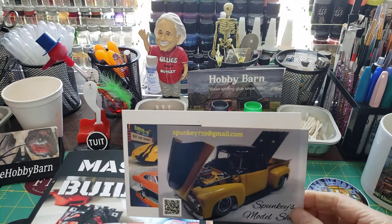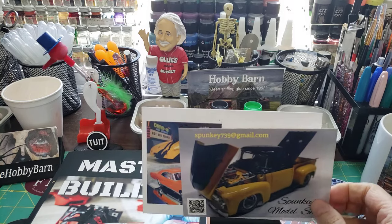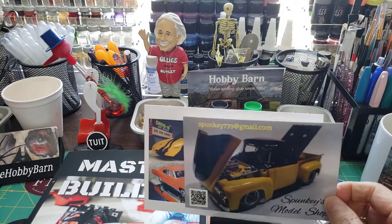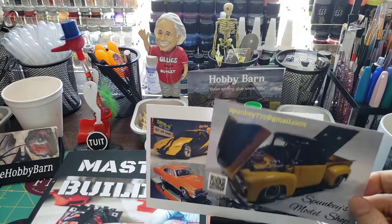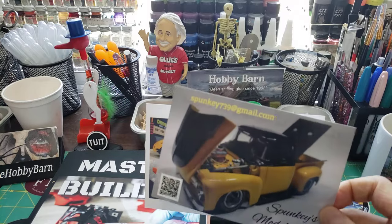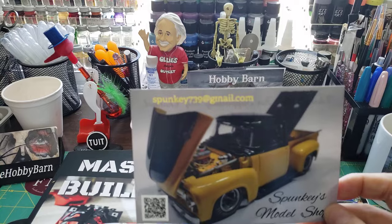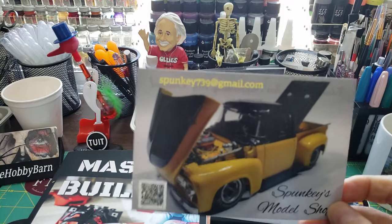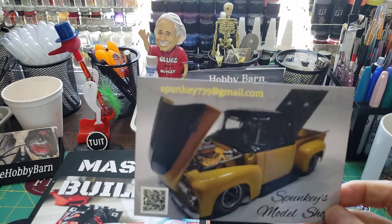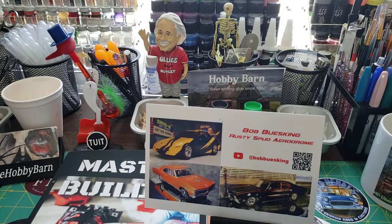I ran into this guy in the parking lot on the way into the building — it was Ernest from Spunky's 739 Model Shop. Check him out. That's his appreciation card for Pappy from last year, I think, where he saw his shop card there. Be sure to go check him out — he does some awesome work. Tell him that I sent you. Appreciate the words on the back of it too, Ernest.